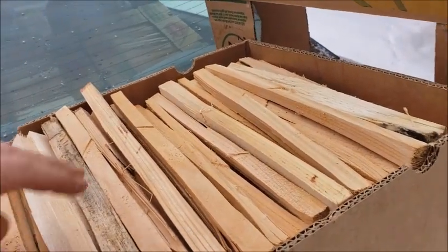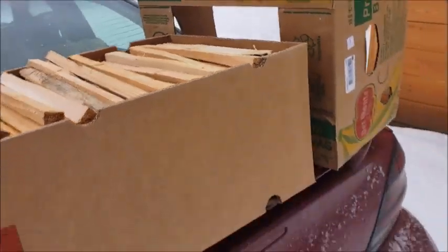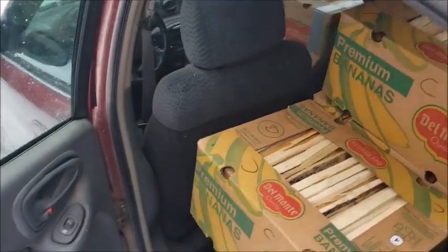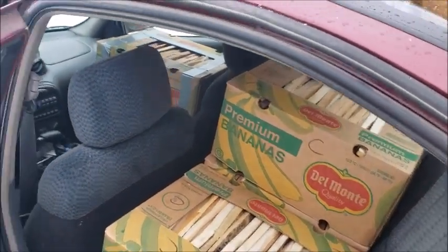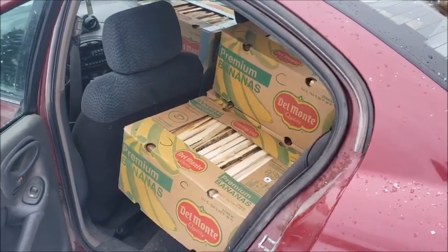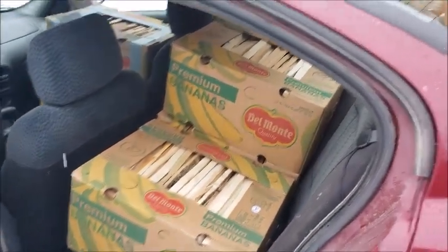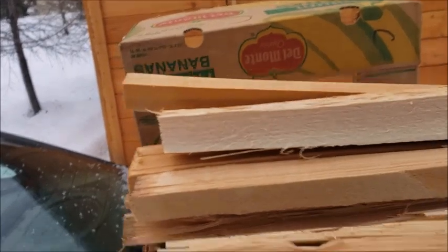We're making a delivery to a neighbor who ordered eight boxes. They're probably throwing a box or half a box into the stove for starting, but really you don't need that much. All you need is about five or six pieces — that's it right there.